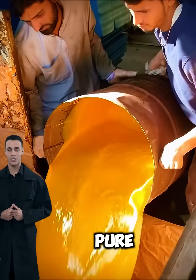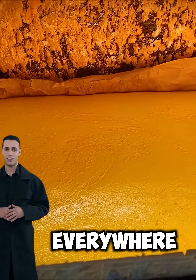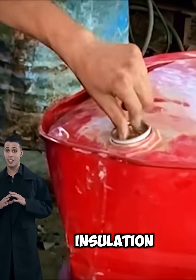It looks like magic, but it's pure science. Polyurethane foam is everywhere — in mattresses, sofas, car steering wheels, and even thermal insulation.